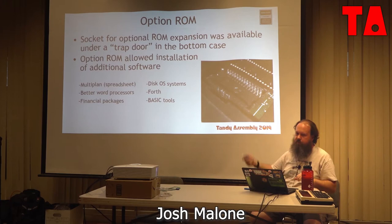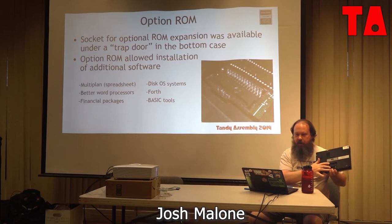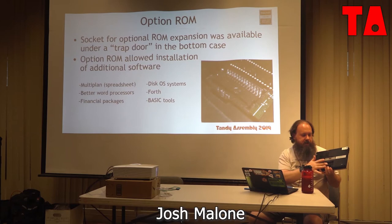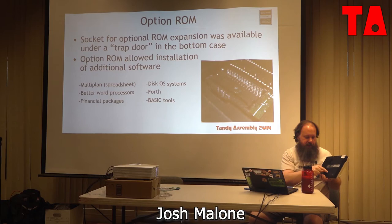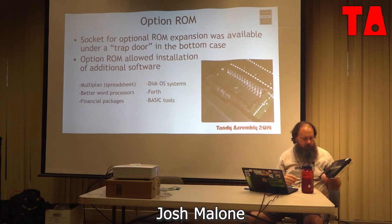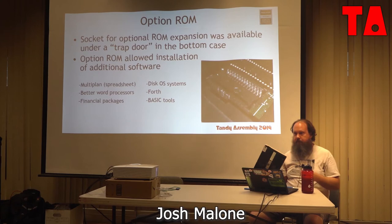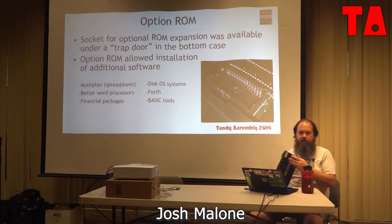The option ROM socket is available under a little trap door on the bottom. You could pull it off and have access to the system bus port and option ROM socket. You'd go into Radio Shack, a sales associate would pop the machine open and install the software chip, and boom — you had software. There were also third parties who made software for this, and a small but significant number of vertical market applications — data collection, systems automation — had custom software for these machines.